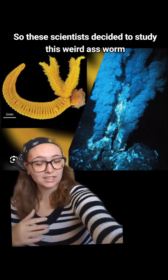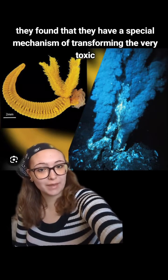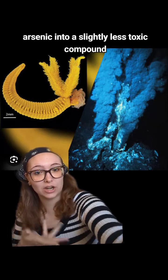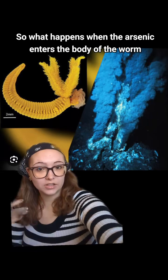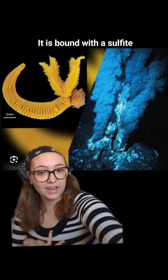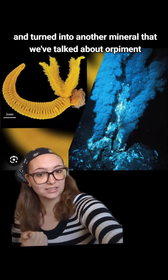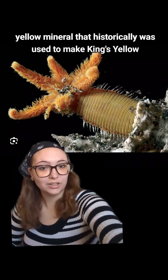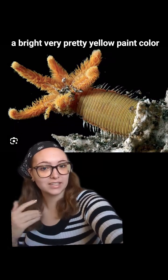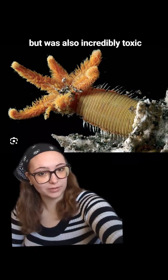So these scientists decided to study this weird worm, and they found that it has a special mechanism of transforming very toxic arsenic into a slightly less toxic compound. When arsenic enters the body of the worm, it is bound with a sulfite and turned into orpiment — a bright yellow mineral that historically was used to make King's Yellow, a very pretty yellow paint color, but was also incredibly toxic.